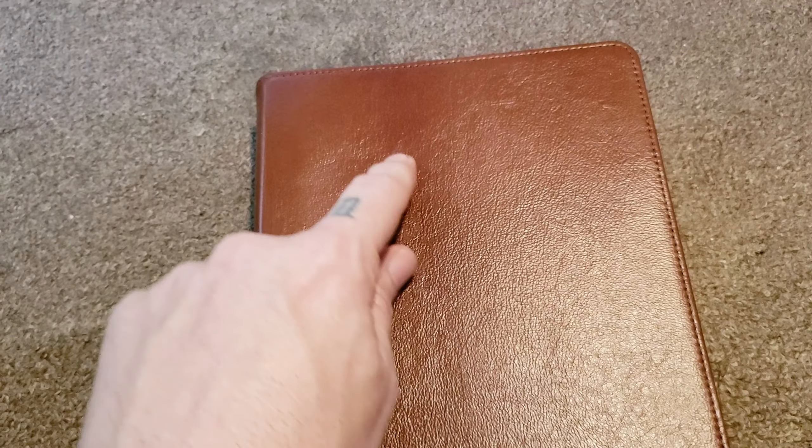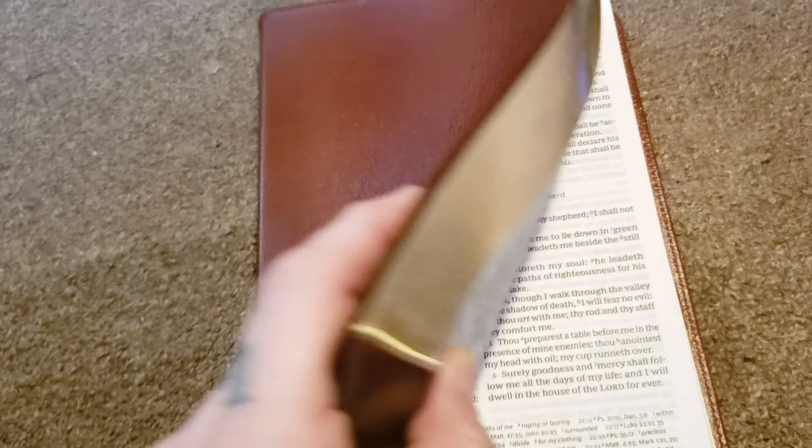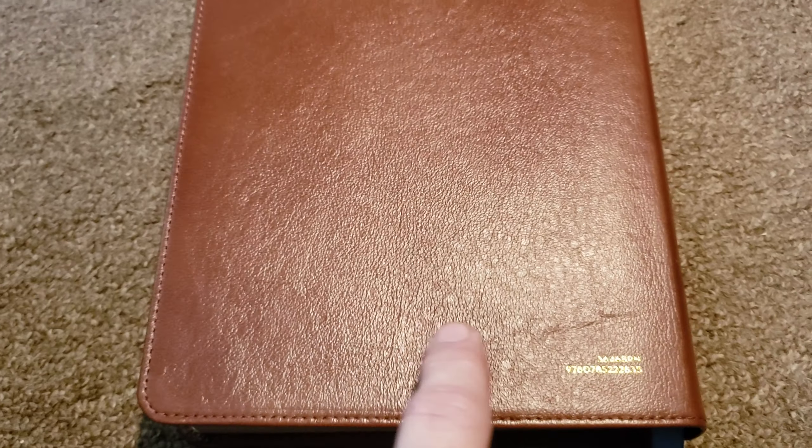There are variations — darker and lighter parts of the brown. It's not a grainy Bible. Actually, this one does have a little bit of grain, and here's some scarring. I didn't notice that in the back. There's a lot of nice, natural scars here — I like that. So this has more character than I thought, now that I'm looking at it a little bit more.